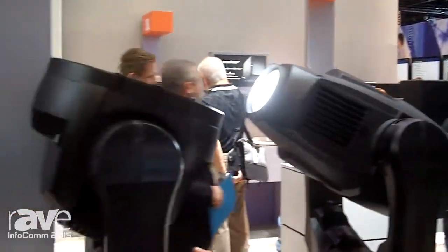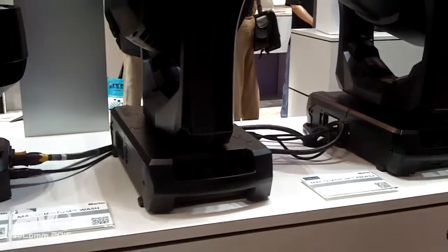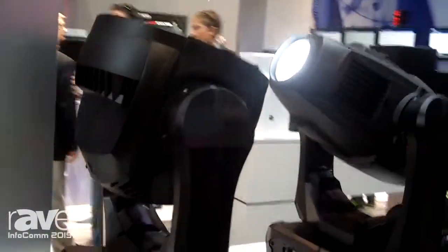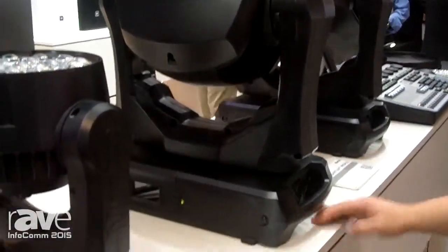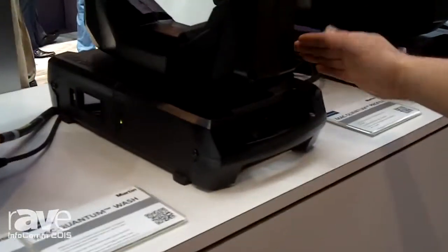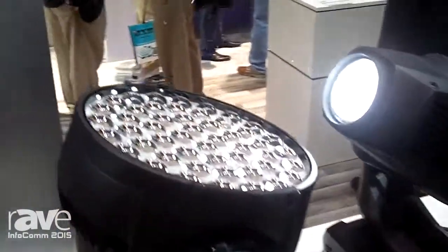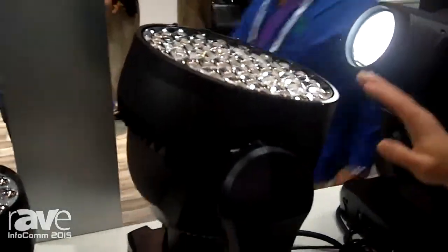A good complement to this is the Mac Quantum Wash. This is also LED, a very good complement to the Quantum Profile. It's a complete RGBW LED color mixing system. It has an extended color mode. It's superior in white and also deep in saturated colors. It has a 1-6 degree zoom, which is 10-60 degrees. It has a beam twister effect and some different built-in effects. So not only does the fixture produce a nice, incredibly even wash, it's also got some nice eye candy effects including our award-winning Aura effect.